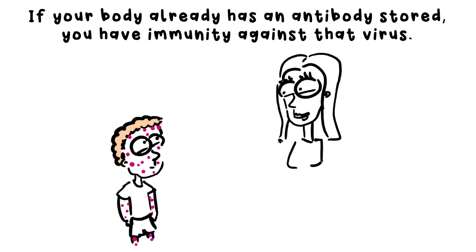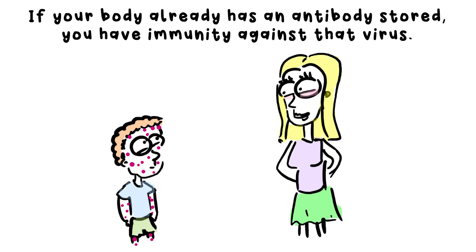If you had chicken pox when you were younger, you probably won't catch it again, because your body knows what antibodies to make to fight it off a second time round. It's more likely to cause serious illness if you catch it as an adult, which is why parents don't mind their children getting it.